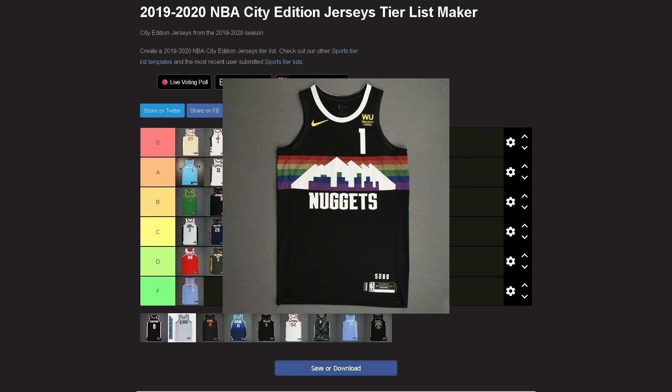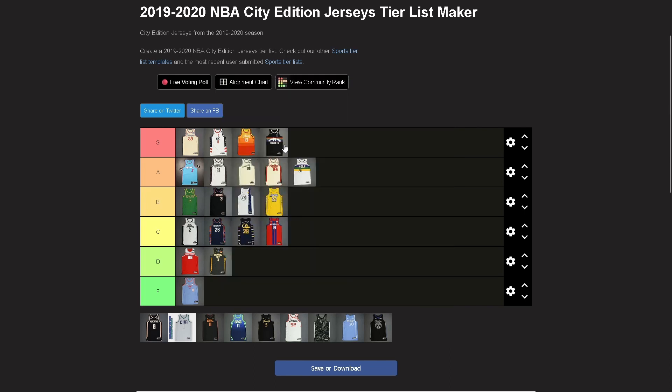Nuggets — easy S. Holy cow. This is like the previous years' jersey but better because that mountain and rainbow really pop on this, and anything white on here pops too. The rainbow just works. The white version was great and was S tier, but this is infinitely better. You've improved on something that was already amazing — you deserve S tier. Top tier jersey right here.